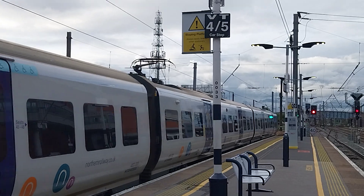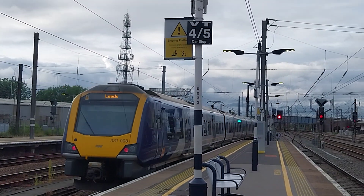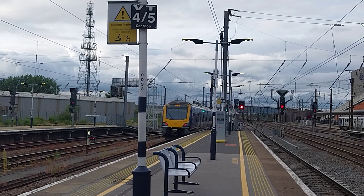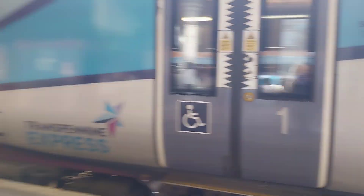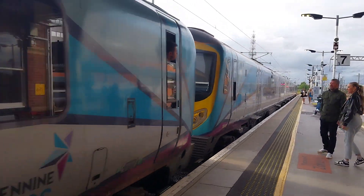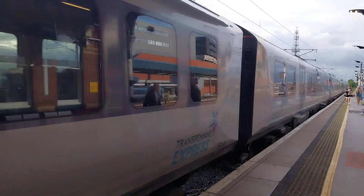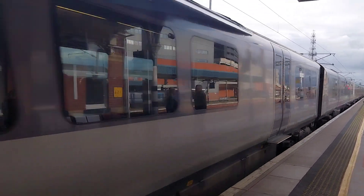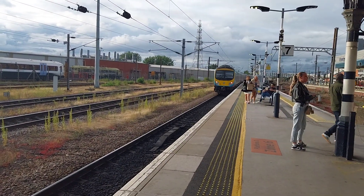331008 departing for Leeds via Wakefield on this local service. 185110 and behind that is 185125 going to Cleethorpes. Very good, departing from Doncaster, excellent stuff.